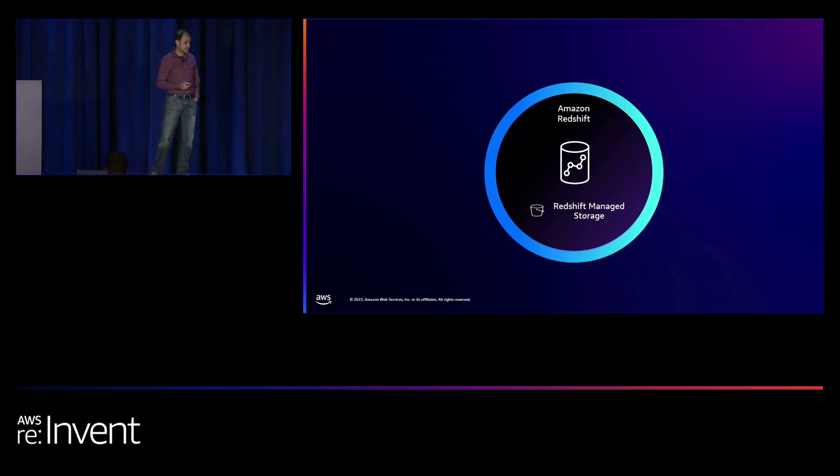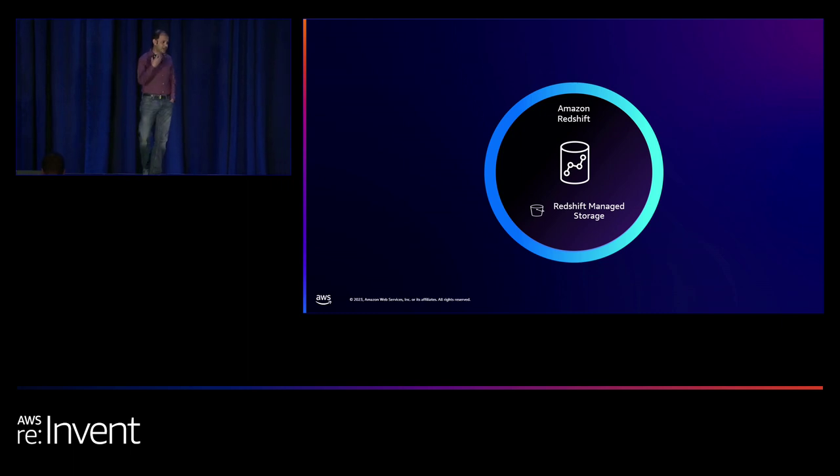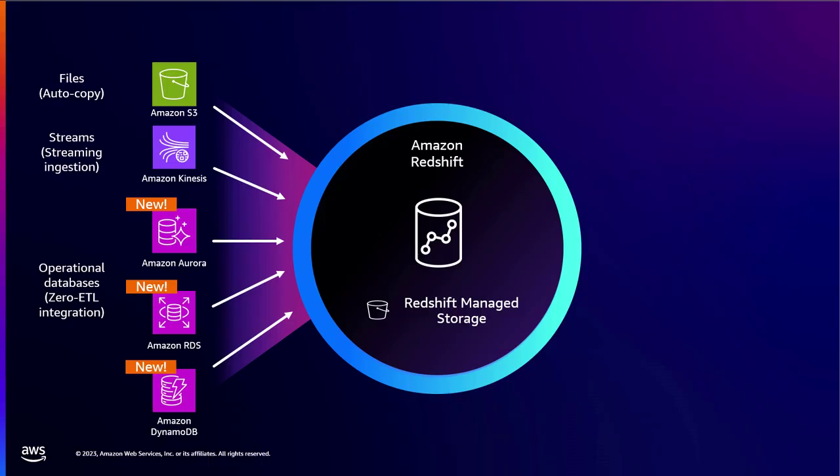At the core of this is Amazon Redshift, a data warehouse with compute backed by durable Redshift managed storage. On the data generation side, there are multiple zero ETL offerings: Amazon RDS MySQL, Amazon Aurora for Postgres and MySQL, and Amazon DynamoDB. Redshift's Autocopy feature allows automatic loading of file-based data landing in S3, and there's easy integration for stream-based data via Kinesis or Kafka as well.